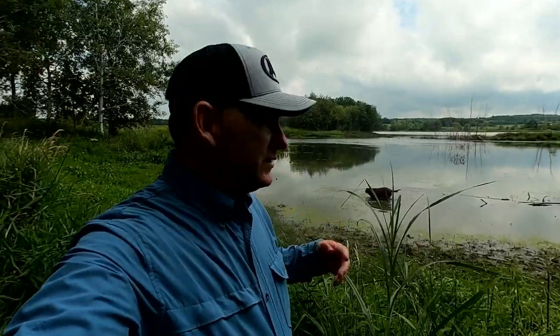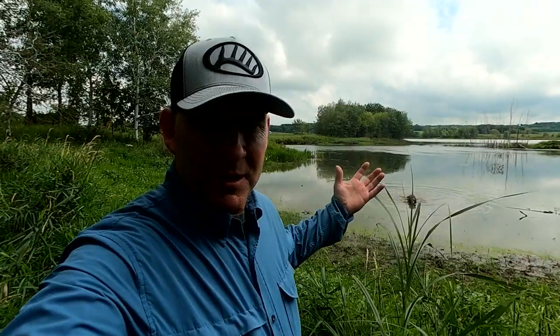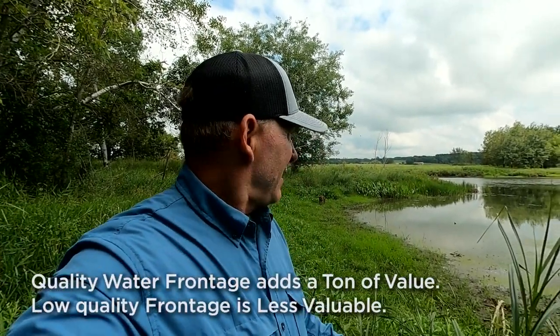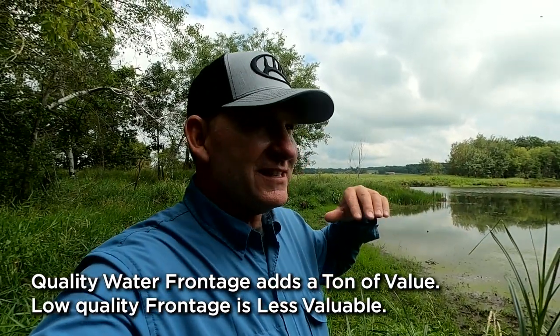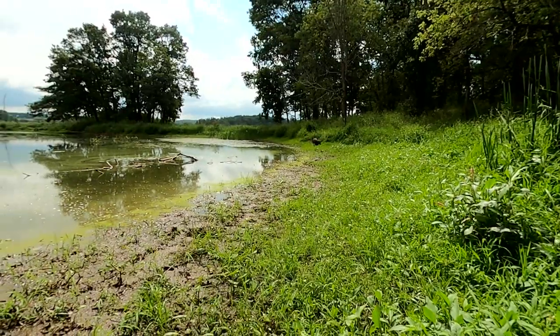We're down on the water's edge and Lucy likes it. Just by looking at her wading around, we're only a couple feet deep here. Get out to the deeper part and you might get some northerns, crappies, and bluegills — depends on if it freezes out. But this isn't that typical sandy frontage everybody likes. If it was sandy, deeper, and clear, that adds a lot of value. This type of water has some aesthetic value, but it doesn't have the usability factor. It'll get advertised as lakefront, but most people want a dock, swimming, clear water, a beach — this doesn't have that.